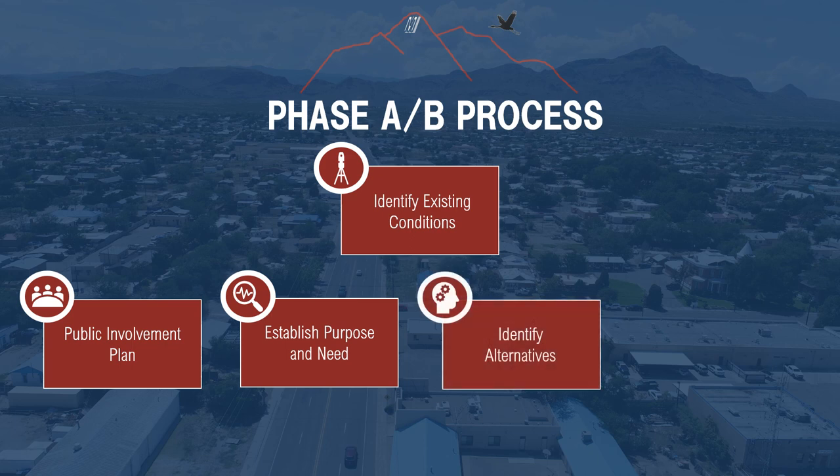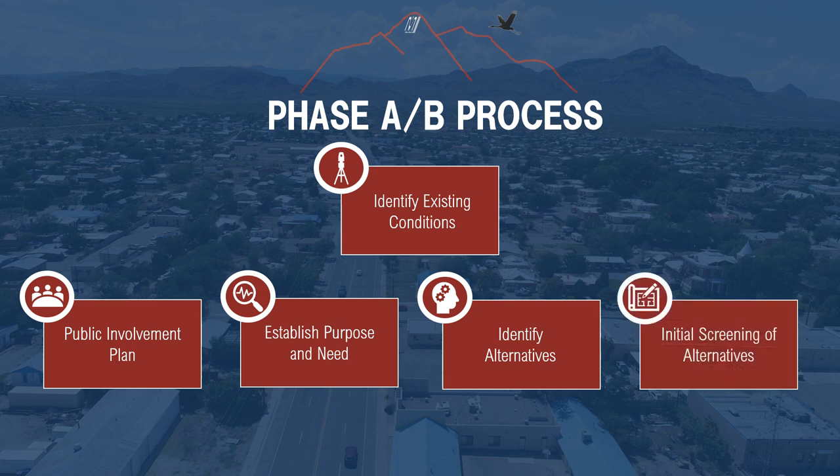Wyatt will discuss the conceptual alternatives later during this presentation. During Phase B, we screen and compare these alternatives to determine which alternative best addresses the identified purpose and need. This evaluation will be prepared in collaboration with stakeholders such as the City and County of Socorro and will take into account the public input we hope you will share during this process. Towards the end of Phase B, the study team will recommend a preferred alternative, which we will bring back here during our second public meeting.